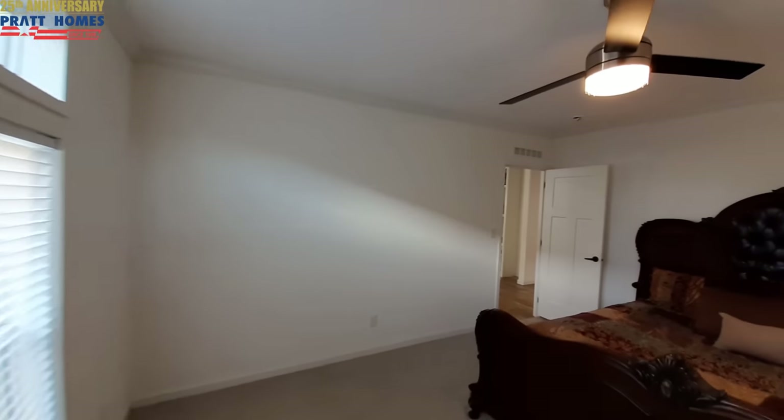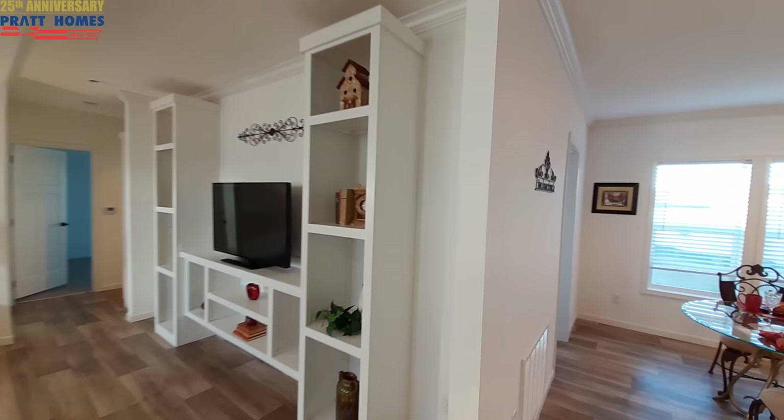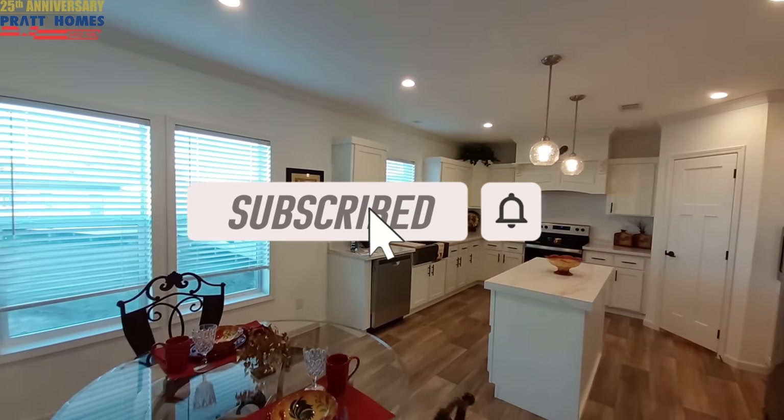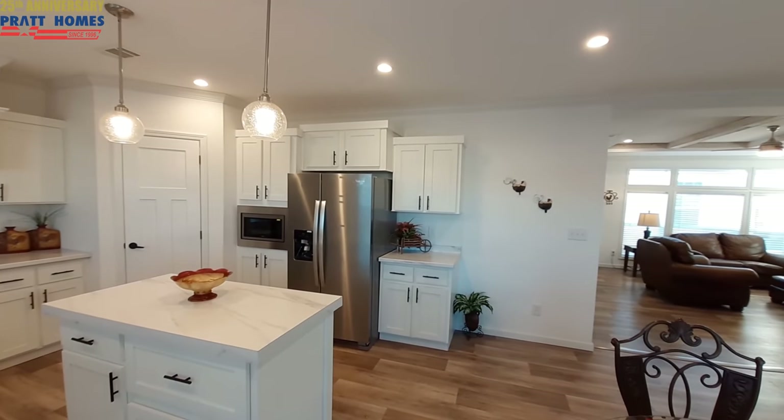Let me know in the comments down below what you think of the home — what you like, what changes you would make. While you're down there, don't forget to hit that subscribe button and the notification bell. Maybe even share the video with a friend or two. I really like this home. You all are going to love the price. This is a mid-sized manufactured home, so the price is a little cheaper. I really like the layout — especially the way you walk in and the big entertainment center draws your attention instead of the kitchen and dining room. The living room isn't long and narrow; it's more squared off, which really adds to the appeal and gives you better furniture placement.